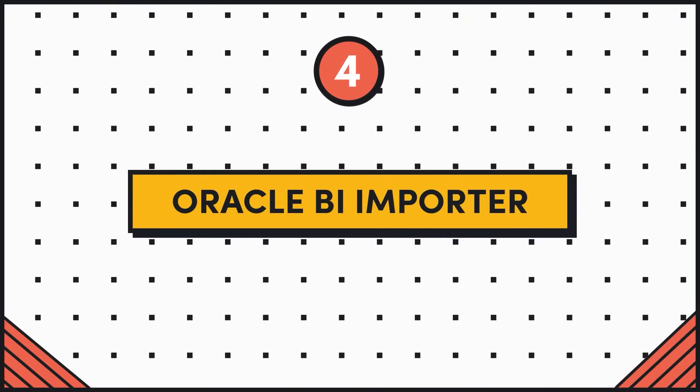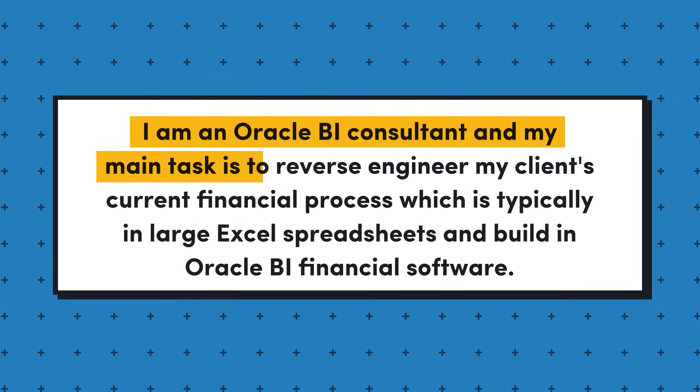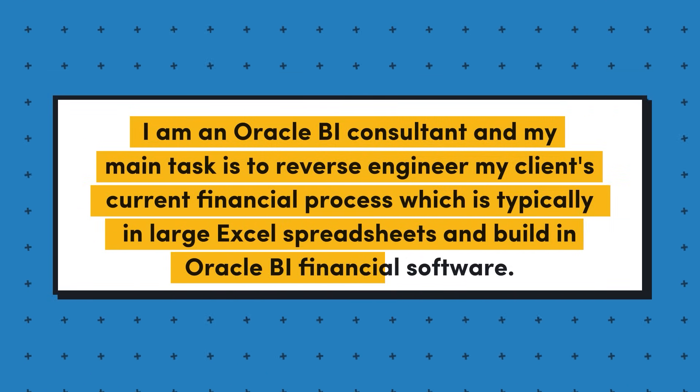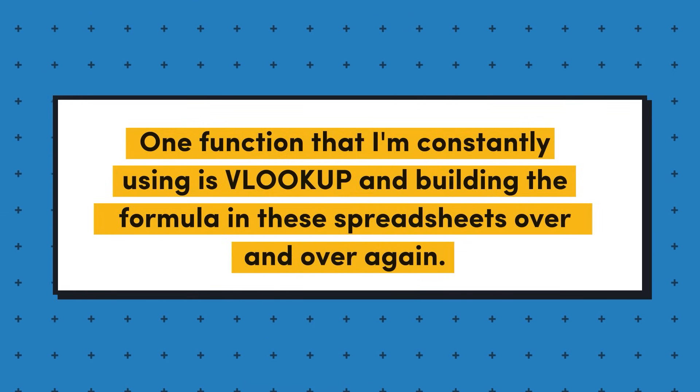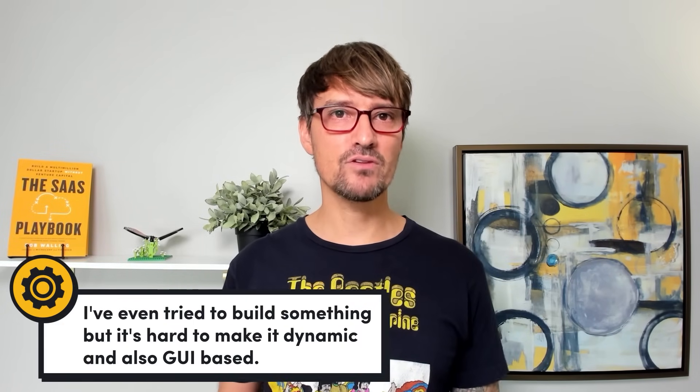Idea number four is an Oracle BI importer. The requester writes: I am an Oracle Business Intelligence consultant, and my main task is to reverse-engineer my client's current financial process, which is typically in large Excel spreadsheets built in Oracle BI financial software. One function I'm constantly using is VLOOKUP, building the formula over and over again. If someone could develop software that lets you import two files — source and target — with a simple UI to pick source and target columns and a nice output tab, that would be huge. I would pay up to $100 for a license for this.